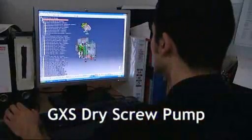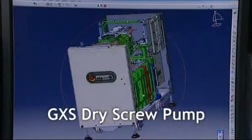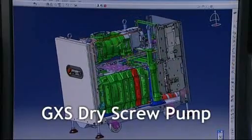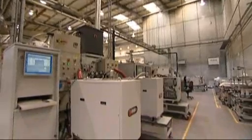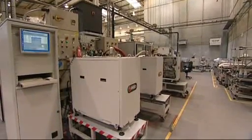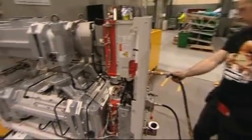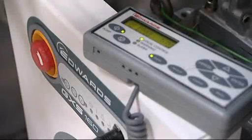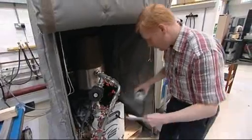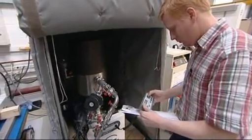The Edwards GXS Dry Screw Vacuum Pump is the flagship product in this marketplace. The GXS sets new standards of high reliability, high performance, long service intervals and low cost of ownership. It's very simple to install and operate, and most importantly, it's a green pump with a low environmental impact.